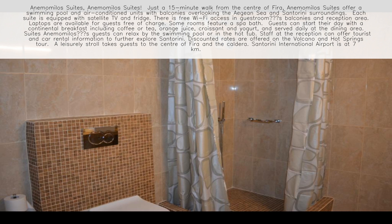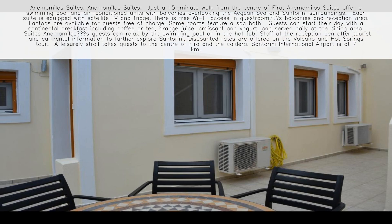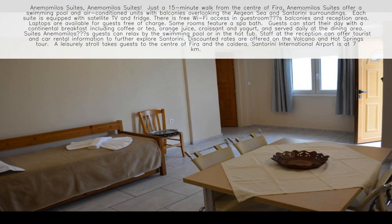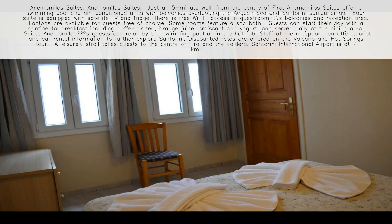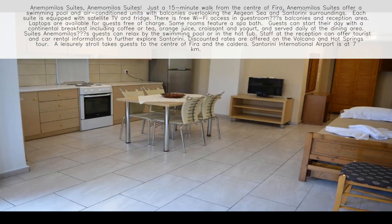Guests can relax by the swimming pool or in the hot tub. Staff at the reception can offer tourist and car rental information to further explore Santorini. Discounted rates are offered on the Volcano and Hot Springs Tour. A leisurely stroll takes guests to the center of Fira and the caldera. Santorini International Airport is at 7 kilometers.